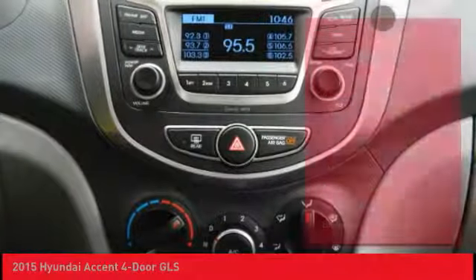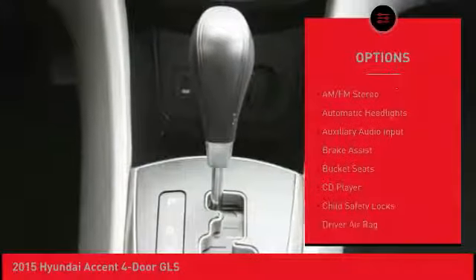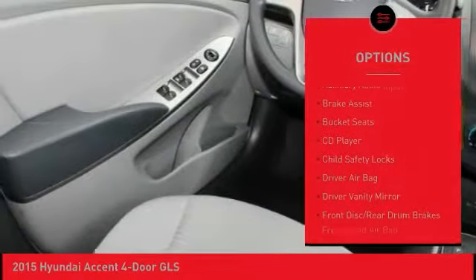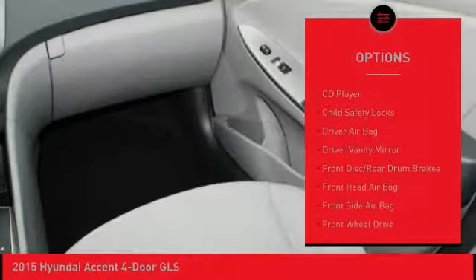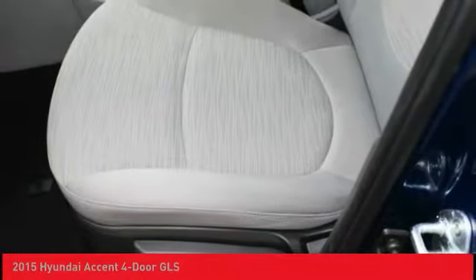Here are some of this vehicle's great options: stability control, anti-lock braking system, traction control, keyless entry, driver airbag, power steering, adjustable steering wheel, FWD, rear defrost, AM/FM stereo radio.